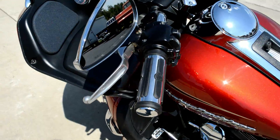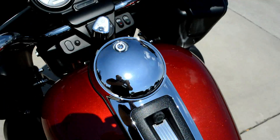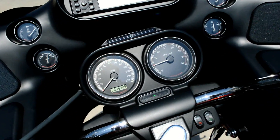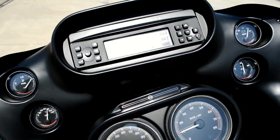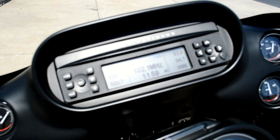We've got the bar and shield chrome and rubber grips. The bike has cruise control, push-to-talk, CB radio, weather band radio, and an AM/FM/CD player by Harman Kardon.